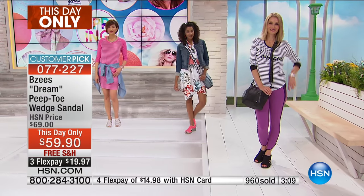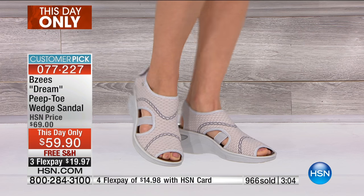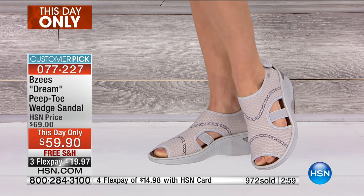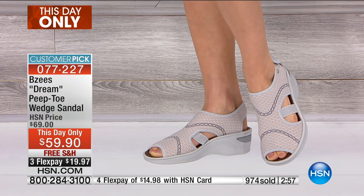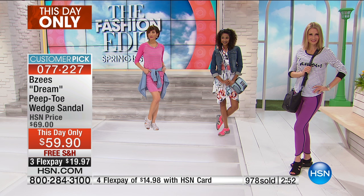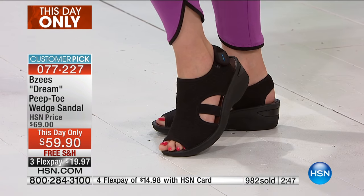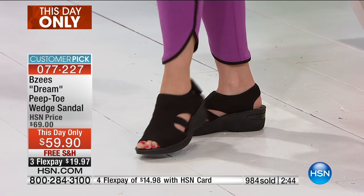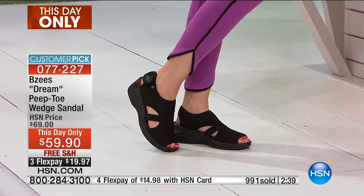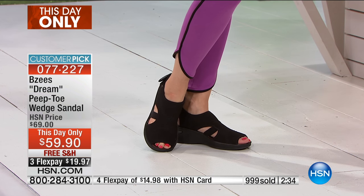Mel in the back is wearing it in the taupey color, which is called officially birch slash gray. How many do I have left in the birch gray? About 350 left in the birch gray. Then the print — the floral, officially called the coral print — is going to be the next one to go. If you're a color girl, go for the coral print. If you're a little more conservative and need it to match lots of things, I would highly recommend the black or the birch gray, because both of those are the perfect neutral.